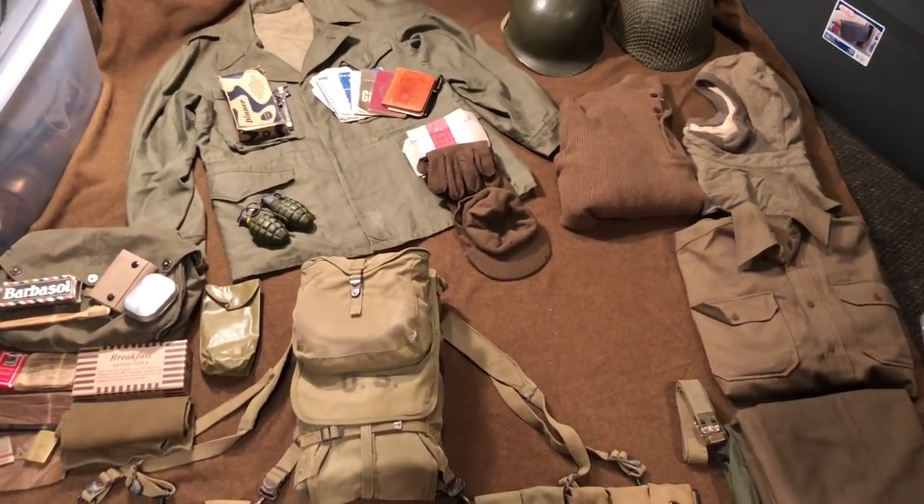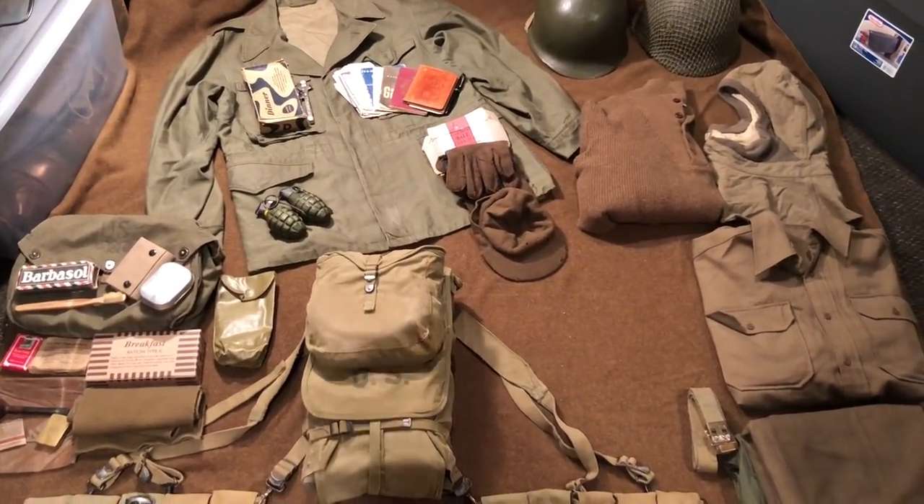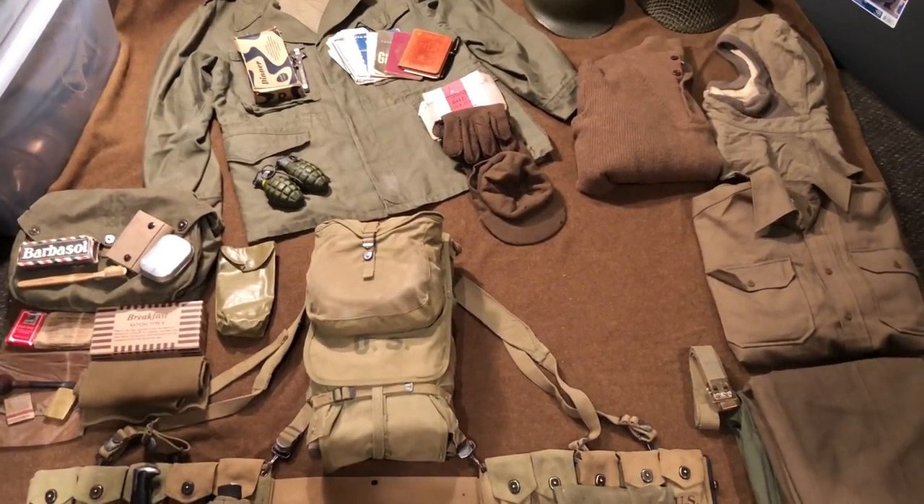Hey guys, what's going on? So today I'm going to be doing a video on the impression that I'm going to bring to Fort Indian Town Gap this year.